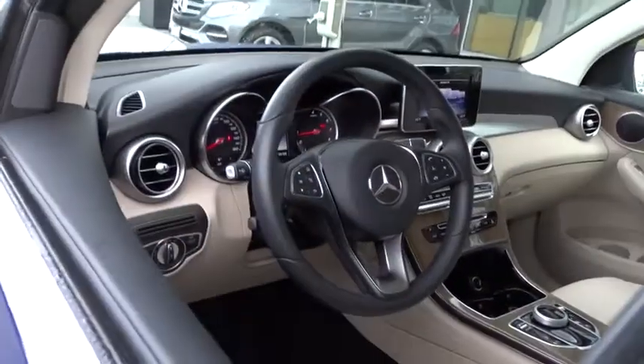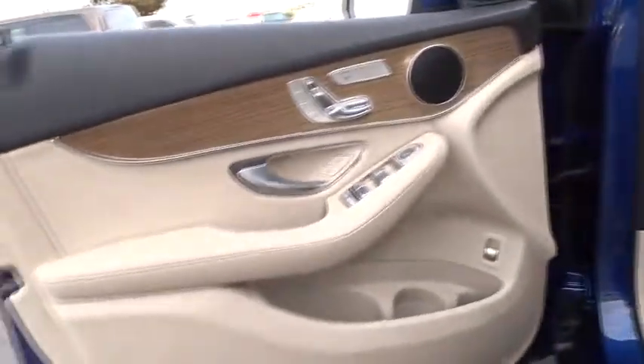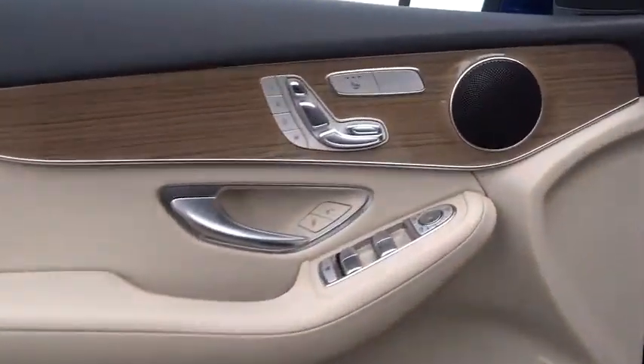Leather wrapped steering wheel, Bluetooth, adjustable steering wheel, power steering, auto dimming rear view mirror, aluminum wheels, four-wheel disc brakes, keyless start, floor mats, cruise control.